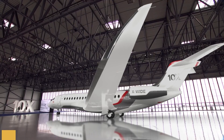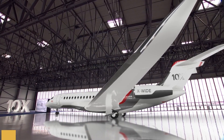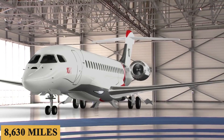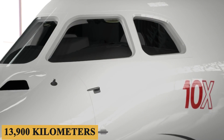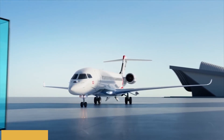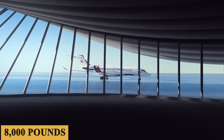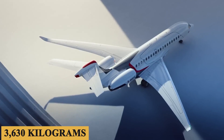The jet has a maximum range of 7,500 nautical miles — 8,630 miles or 13,900 kilometers — and a minimum landing distance of 2,400 feet or 730 meters, with a full fuel payload of 8,000 pounds or 3,630 kilograms.